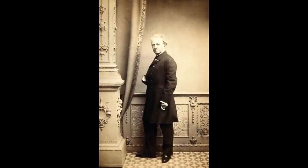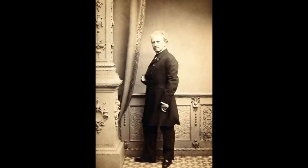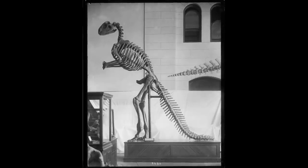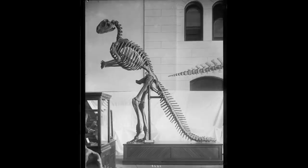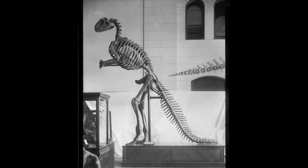Meanwhile, Benjamin Waterhouse Hawkins had travelled to the United States to deliver a series of lectures. On this trip, he met with Leidy and, in September 1868, Hawkins agreed to construct a mounted Hadrosaurus skeleton for placement in the Philadelphia Academy of Natural Sciences. The result forever changed the way dinosaurs were displayed in museums around the world.